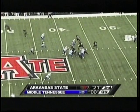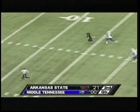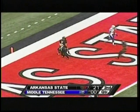Twin receivers split to either side as Applin, play action, going deep down the middle, looking for Jones — it's caught! Inside the 10-5, touchdown Arkansas State, 59 yards, Applin to Julian Jones!